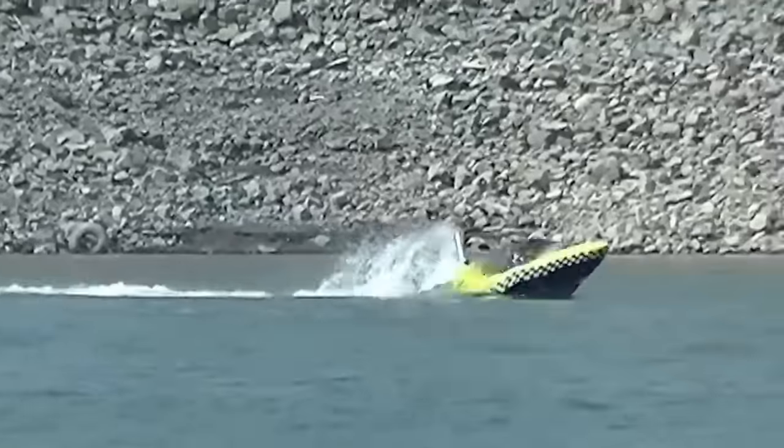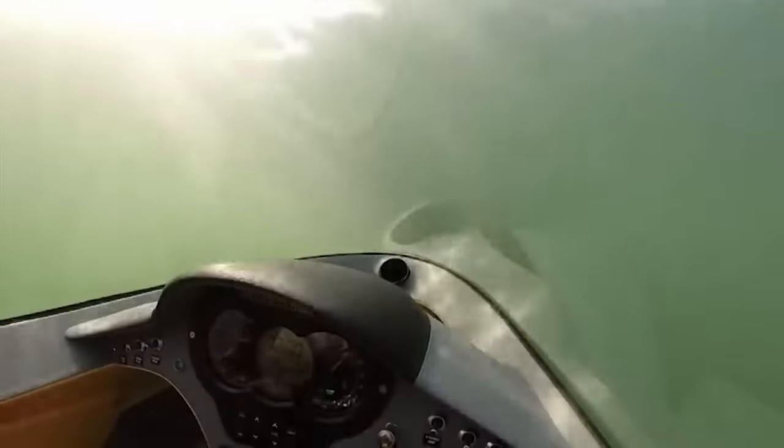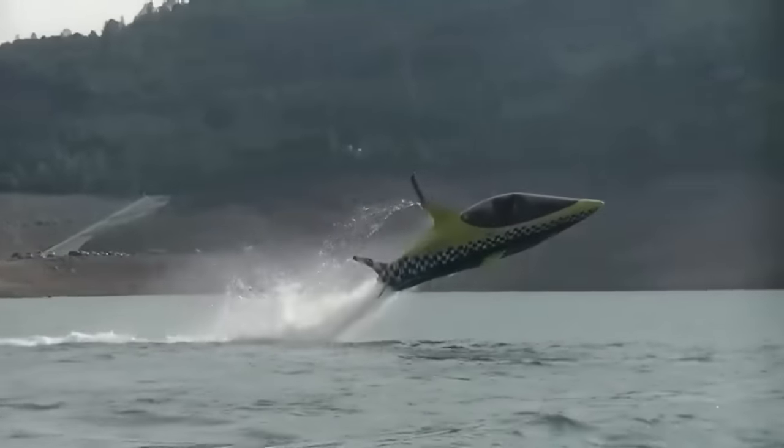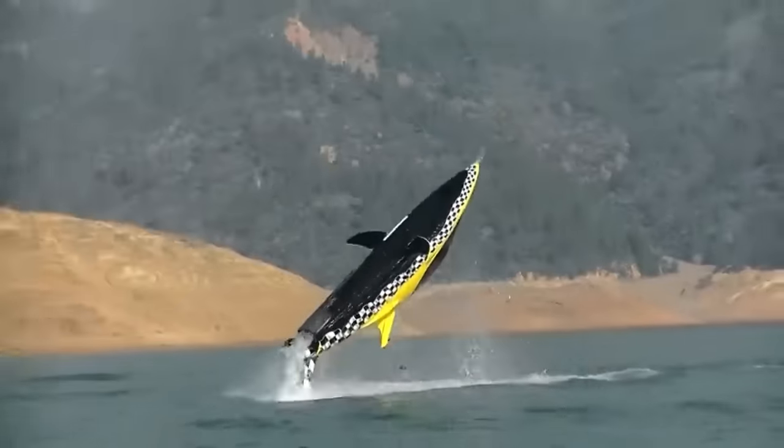This nimble craft can execute acrobatic tricks like 360-degree barrel turns, dive briefly to depths of five to six feet, and jump out of the water. Its aerodynamic, streamlined body weighs about 1,450 pounds and is about 190 to 200 inches in length and 42 inches in breadth.